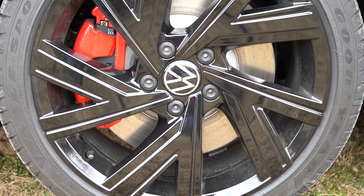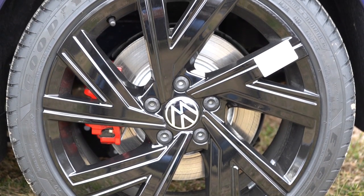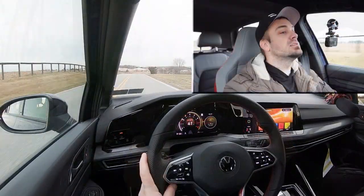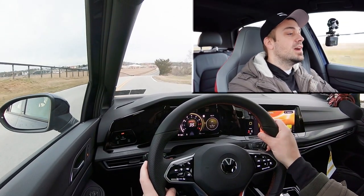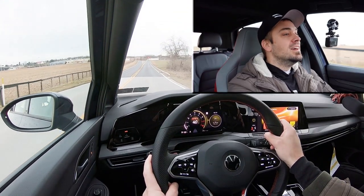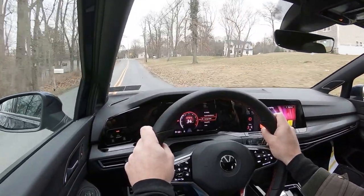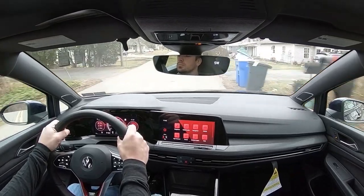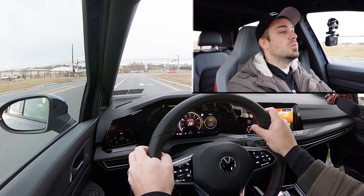Braking is equally important to go along with that acceleration. Up front you'll find 13.4-inch ventilated front discs; in the back, 12.2-inch ventilated rear discs. The 60-to-zero stopping distance comes in at 120 feet. The braking feel is very firm — it literally brings you to a stop instantly. The 120-foot number honestly feels more like the low teens. It feels like a sport sedan.